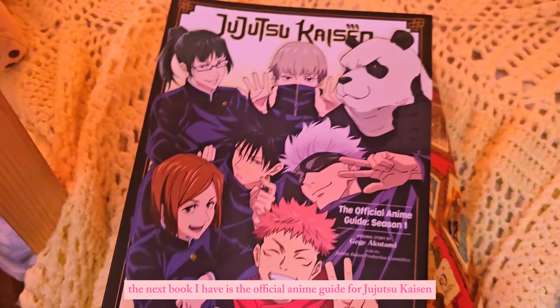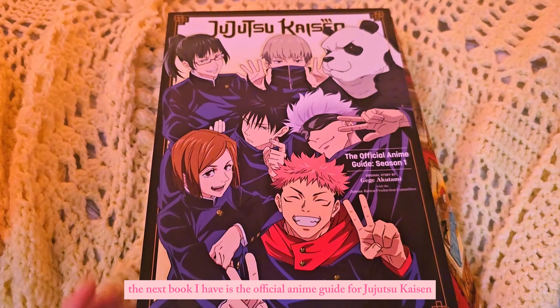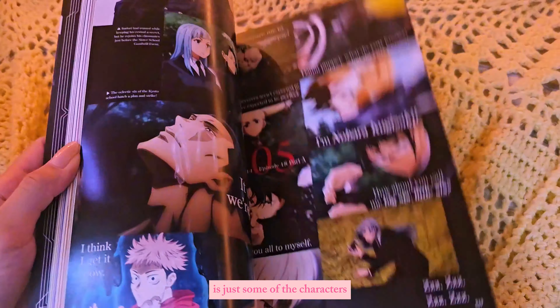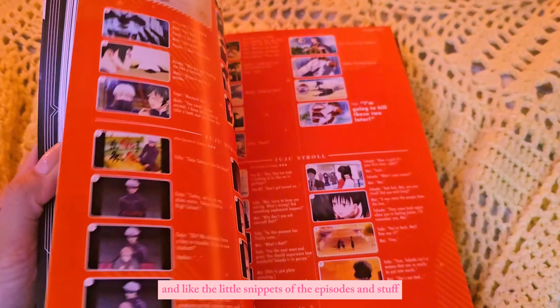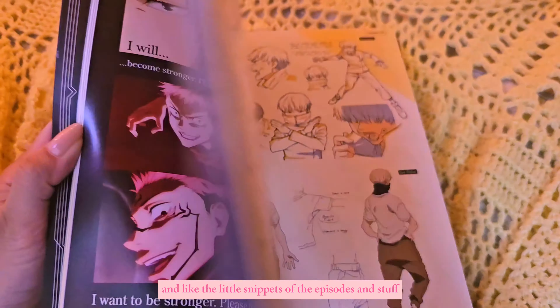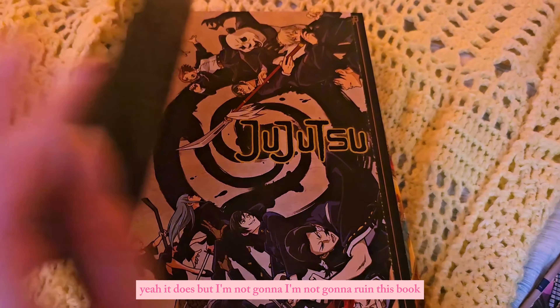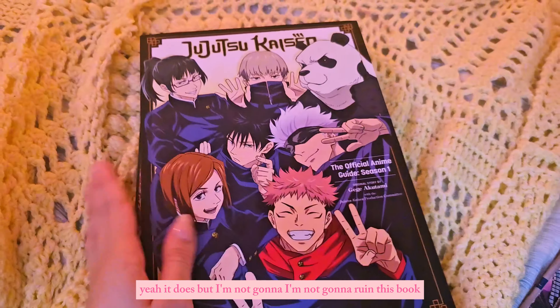The next book I have is the official anime guide for Jujutsu Kaisen. It has some of the characters, little snippets of episodes and stuff — really cool. I think it even has a poster in it. Yeah it does, but I'm not going to open it and ruin the book.